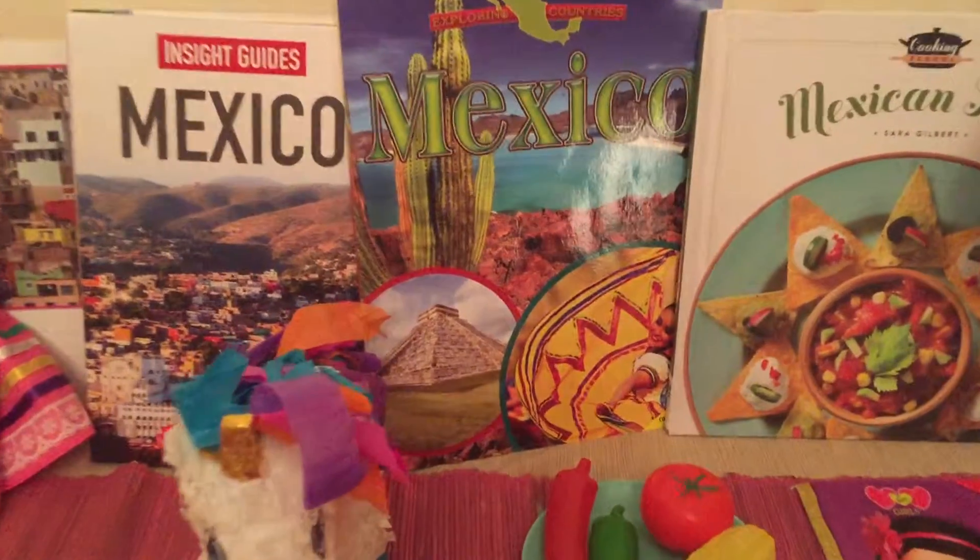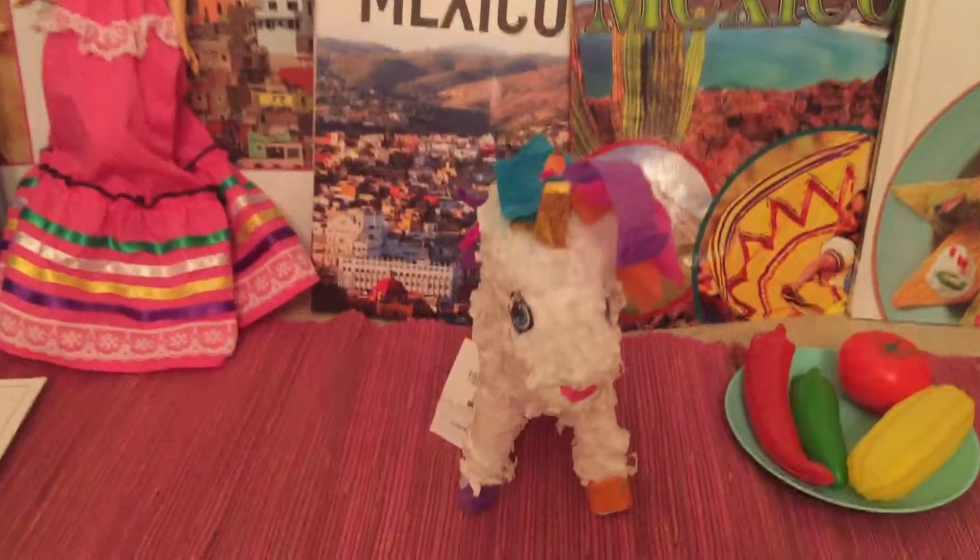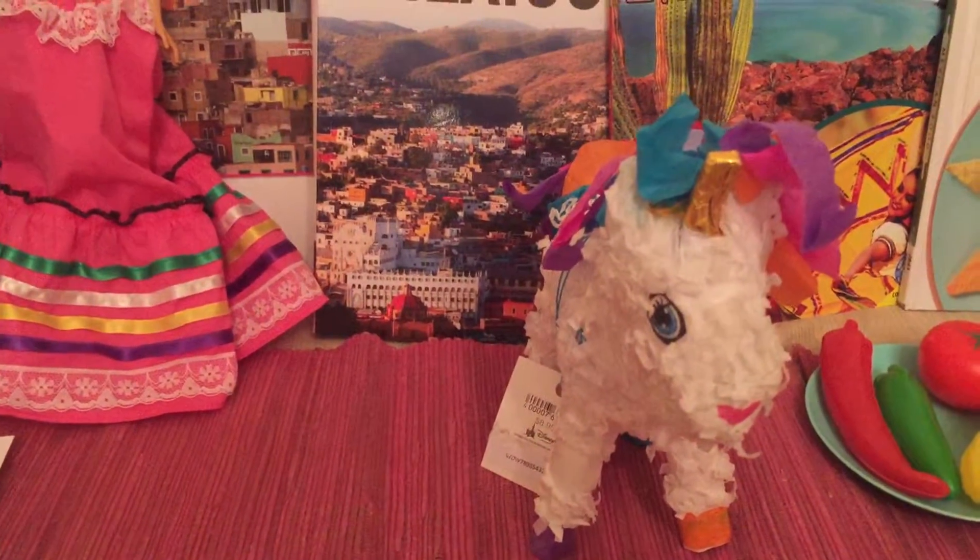Mexico has some ancient pyramids. Piñatas are popular in Mexico for parties or fiestas.